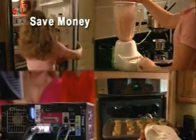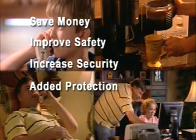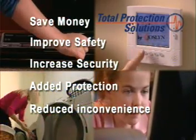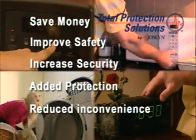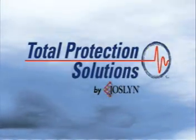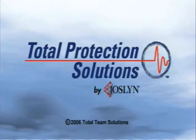Save money, improve safety, increase security, added protection, reduced inconvenience — these are the benefits you'll receive by installing the Total Home Surge Protection Solution in your new home. And as the use of technology in the home continues to grow, you'll realize even more savings and benefits. Our system also comes with a lifetime free replacement warranty. Make the decision today to invest in the Total Home Surge Protection Solution to protect your most valuable assets — your home and your family. The Total Home Surge Protection Solution: total protection for life.